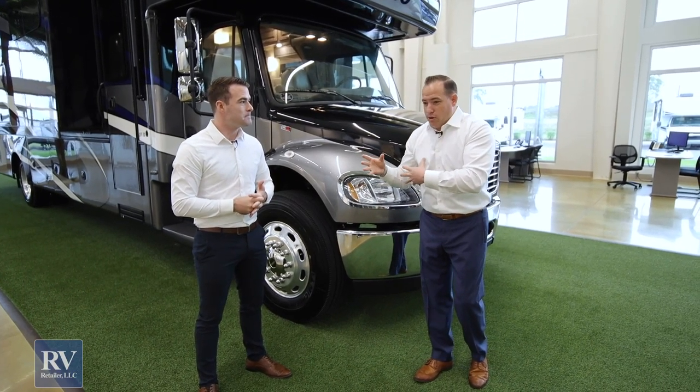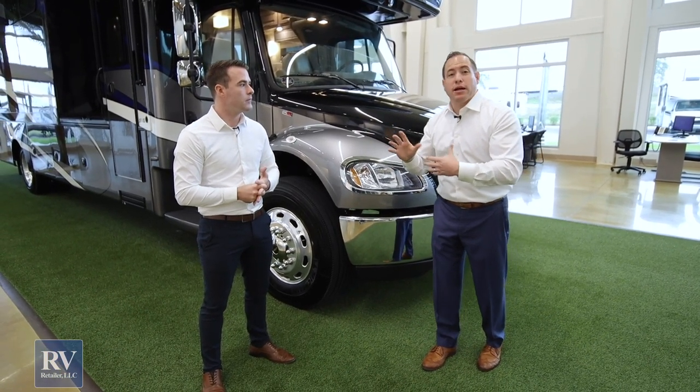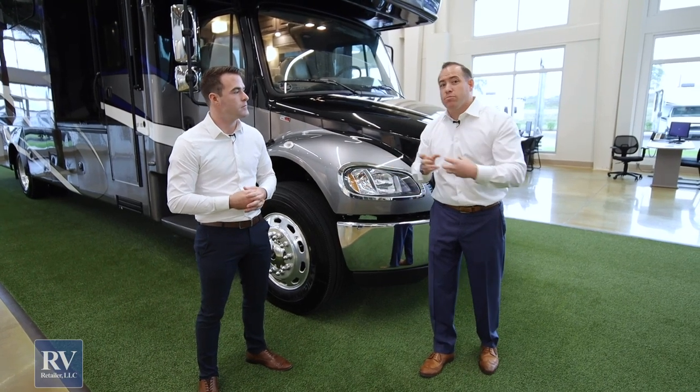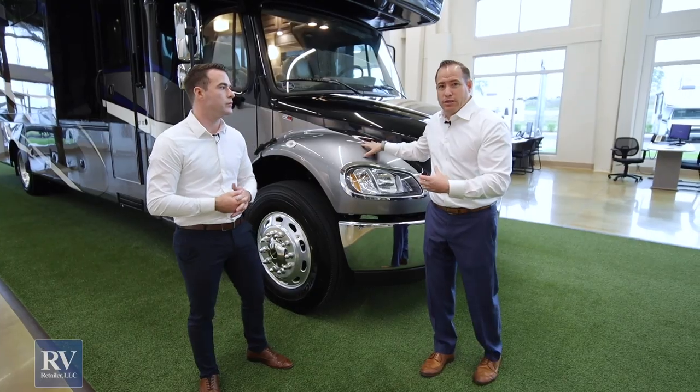Another nice thing to mention: if you put your coach away for the season and you're not going to use it for two, three, or six months, if you took any other brand out of storage there'd be zero warranty left. That's not the case with the Jayco Seneca.